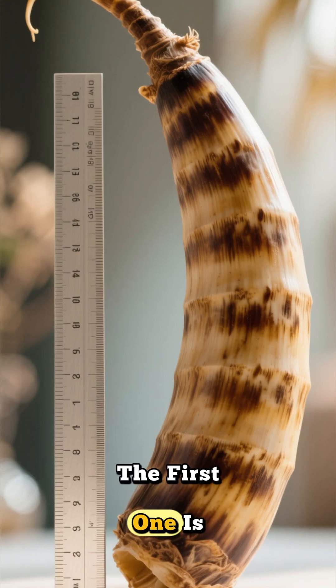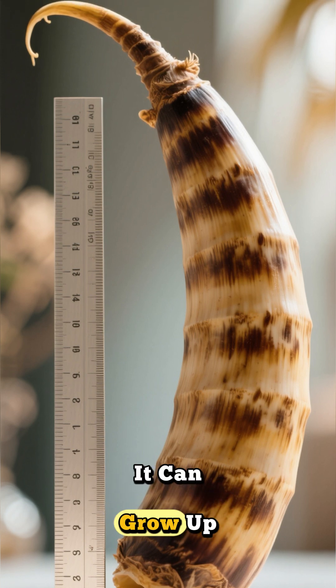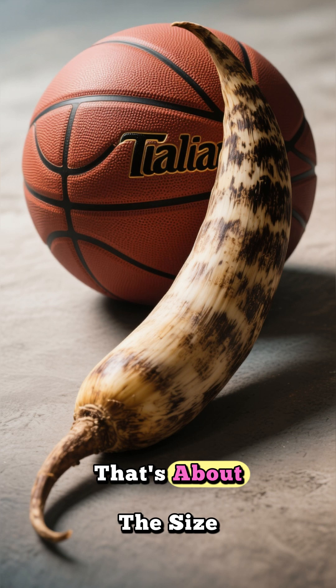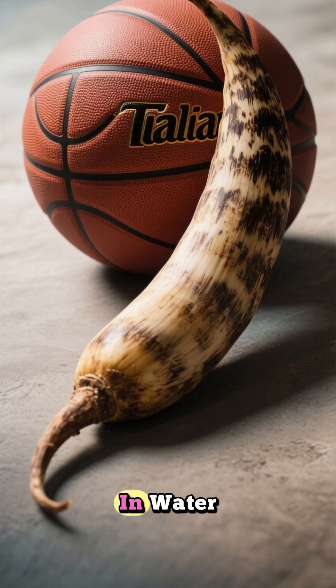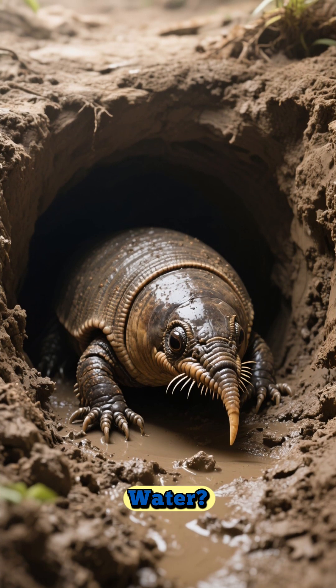The first one is the giant tamaloc, the largest clam in the world. It can grow up to 12 inches long and six pounds heavy — that's about the size of a basketball. And it doesn't live in water, but in mud. How could a clam survive without water?